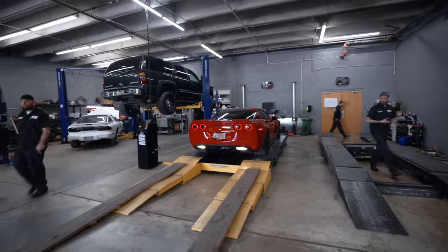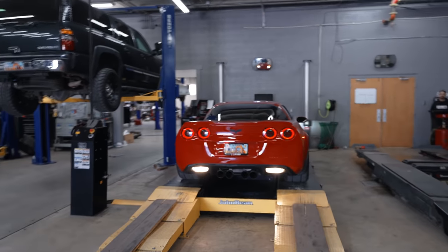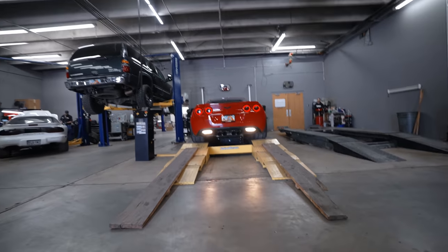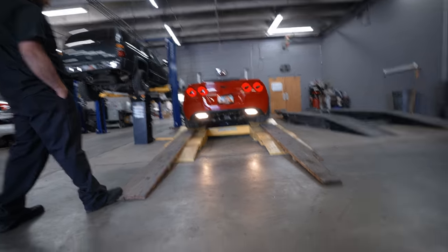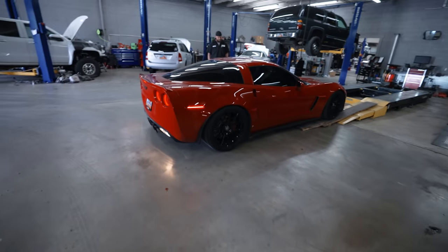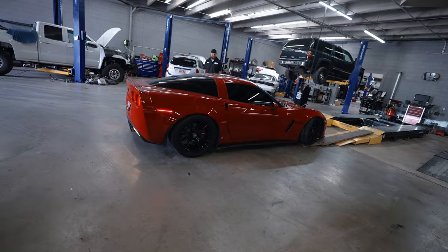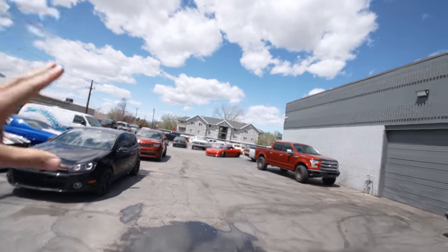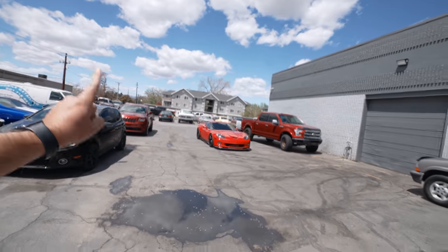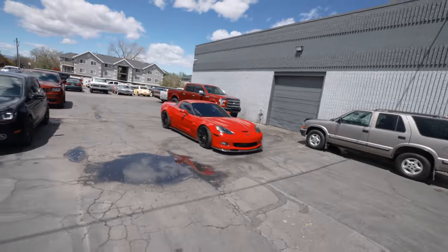Welcome back to another video — we got an insane mod coming in hot on this build. It's a seriously beautiful day out here at Premier Complete Auto Care and I'm so excited to have the Corvette back. We have some insane mods — well, one insane mod in particular I'm so excited to show you guys.